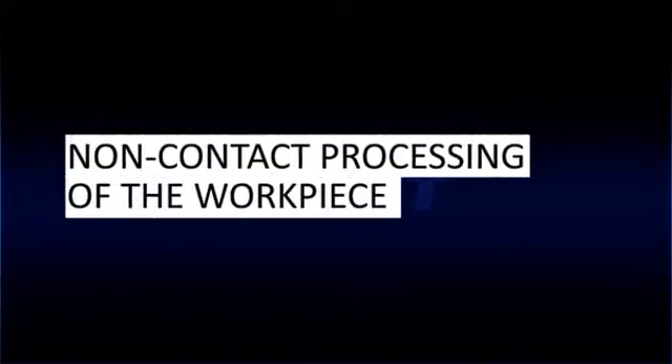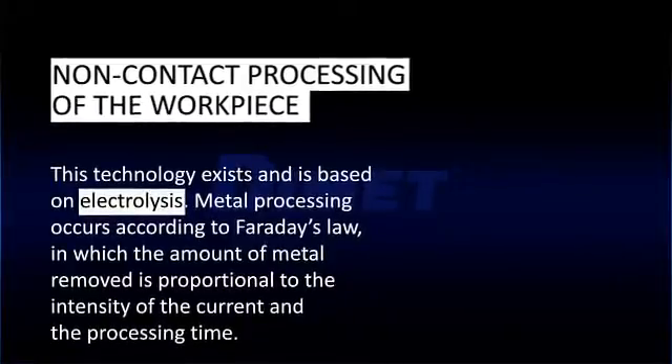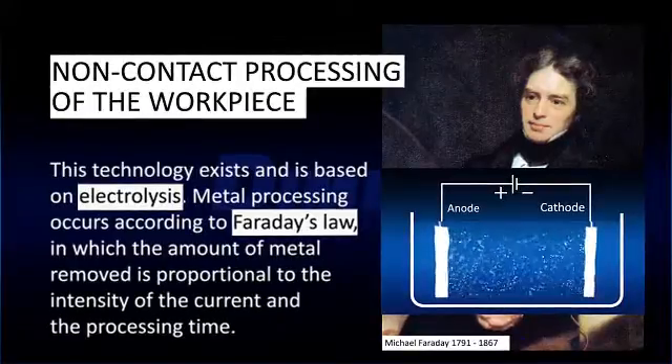The ideal solution would be non-contact processing of the workpiece. This technology exists and is based on electrolysis. Metal processing occurs according to Faraday's law, in which the amount of metal removed is proportional to the intensity of the current and the processing time.